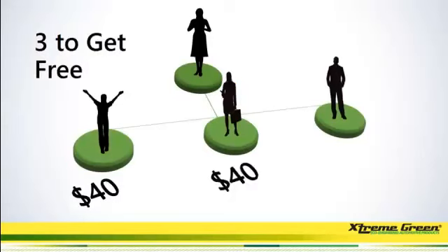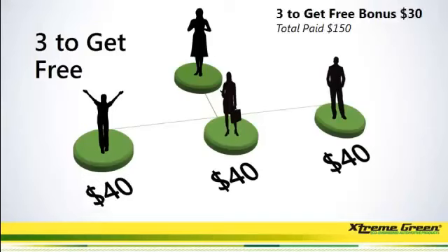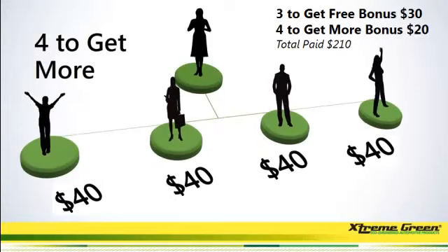We have a three to get free program. All you do is sign up three people and you're going to get paid $40 times three, which is $120, and the company is going to give you a free three to get free bonus of $30 — so that's a total of $150. The next step is sign up one more person, and not only are you going to make your $40, but the company is also going to pay you a bonus of $20, for a total paid out of $210.